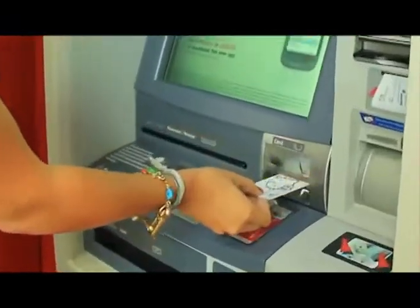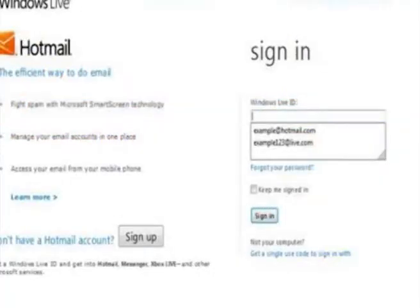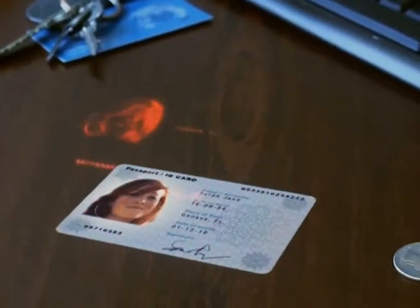The prime targets are your credit card, bank accounts, or online passwords. If you're infected with a virus, that means that right now, somewhere in the world, a criminal hacker has access to your PC and all of the information that's in it. They can watch everything that you do and they're not going to stop until they get your money.